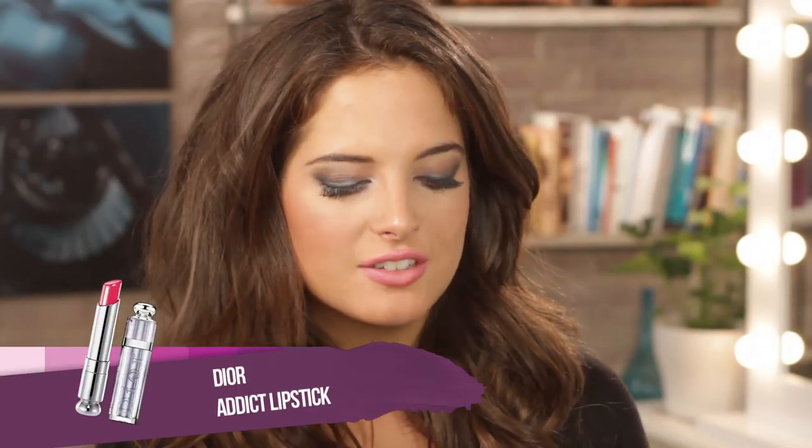This is the Dior Addict lipstick. It's called Paris and it's got a really pretty pink sheer colour. It's very moisturising for your lips and it also matches very well with the lip liner I've already used. Just apply it. As you can see, where I haven't put my lip liner on in the middle, it's where my lips look a lot more fuller. Because this product isn't sticky or gloopy, it's the perfect product for kissable lips.